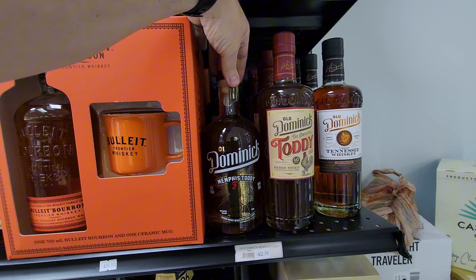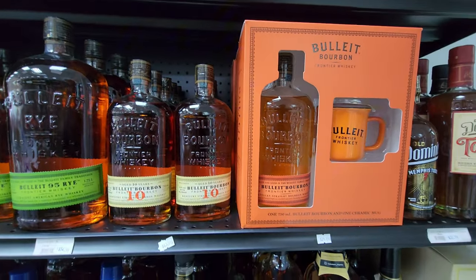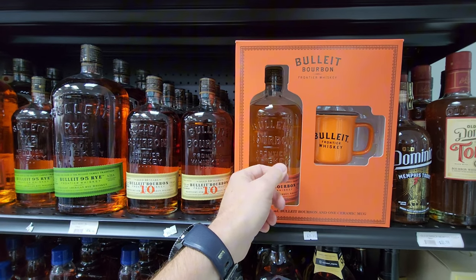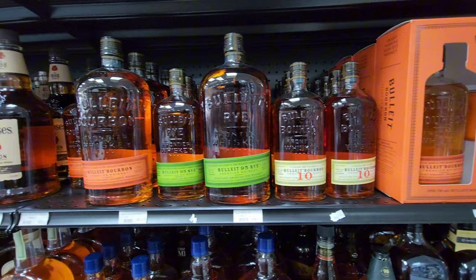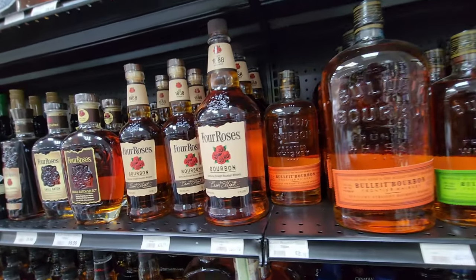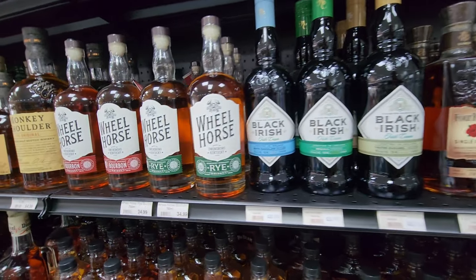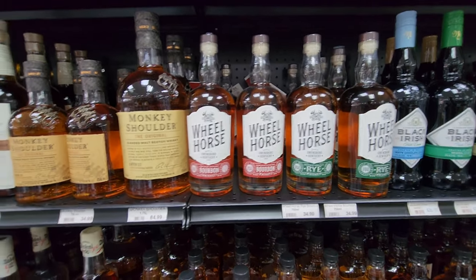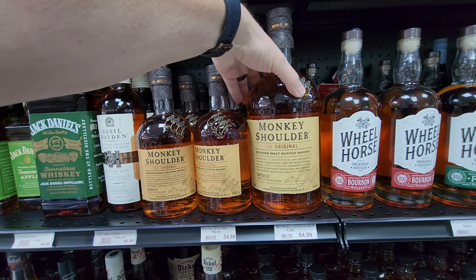Here's Old Dominick — we do that here in town. Bullet — Troy and Laura from Baker Drinks had Sylvester Sloan drinking Bullet in a video this morning, which was pretty good. There's the Four Roses, and I like that bottle. I don't think I've ever noticed the monkey sitting on the shoulder before — it's a nice bottle.